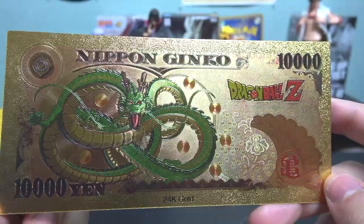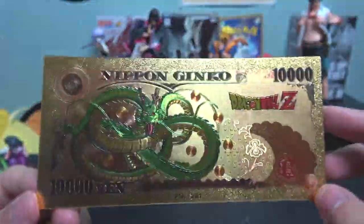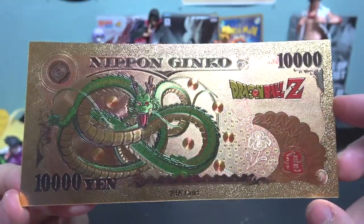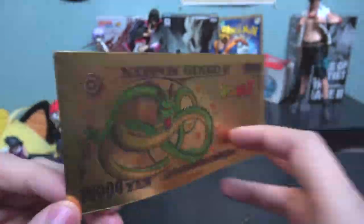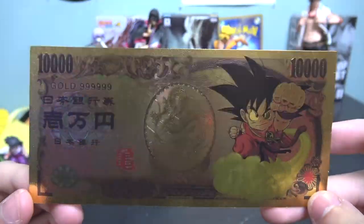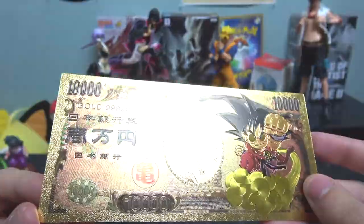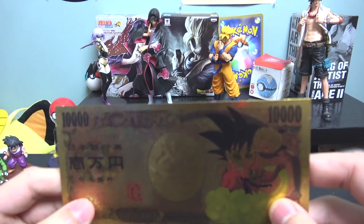I really like the back. It has Shenron, the seven Dragon Balls, the Dragon Ball Z logo, and at the bottom it says '10,000 yen, 24 karat gold.' Honestly I'm trying to get a good video of this but it doesn't look as good on camera — when you see it in person it looks way better, really cool and really legit.